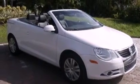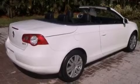Its top features include a sunroof, heated seats, cruise control, a CD player, a leather-wrapped steering wheel, and a turbocharger.